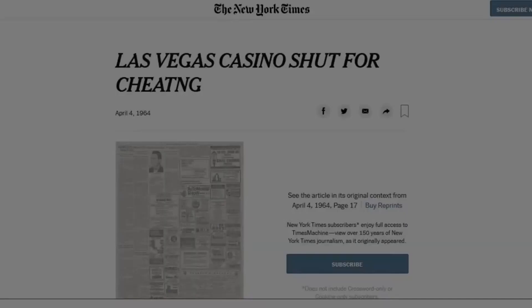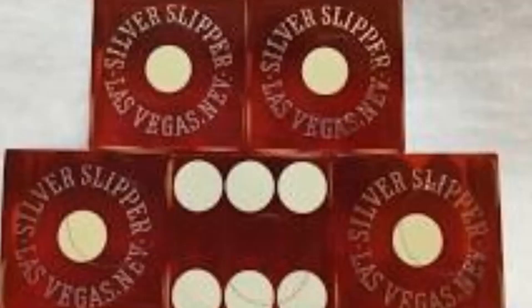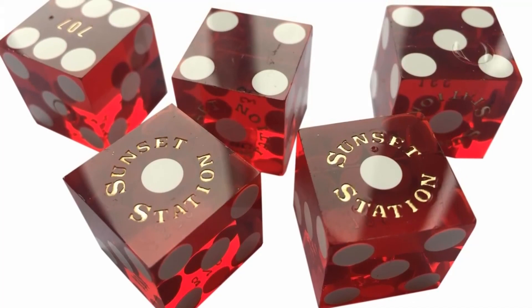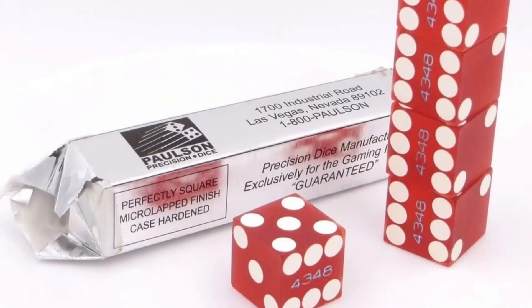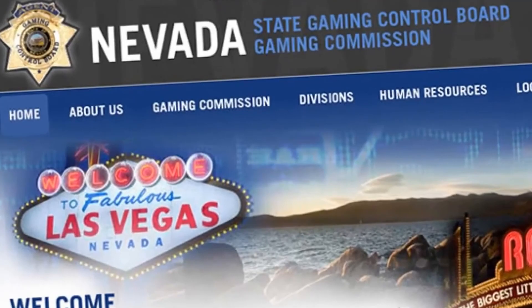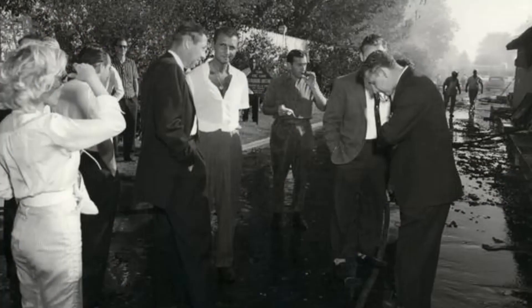On April of 1964, the Silver Slipper was suspiciously caught in the middle of cheating during games with dice. According to officials, the casino was operating what is known as flat dice during a game of craps. A flat dice is a pair of dice that have been shaved on one side so that a combination of six and one — a winning combination — would not show up as often as it regularly should, giving the house a substantial extra advantage. This violated Nevada's gaming regulations, and thus the entire casino was forced to close until the case was settled, with its staff being temporarily transferred to the nearby Castaways Hotel and Casino.